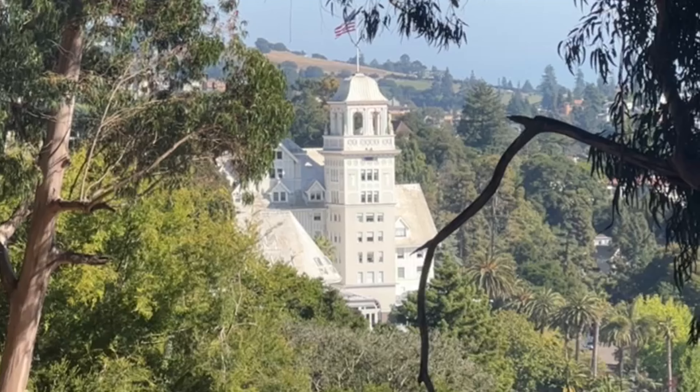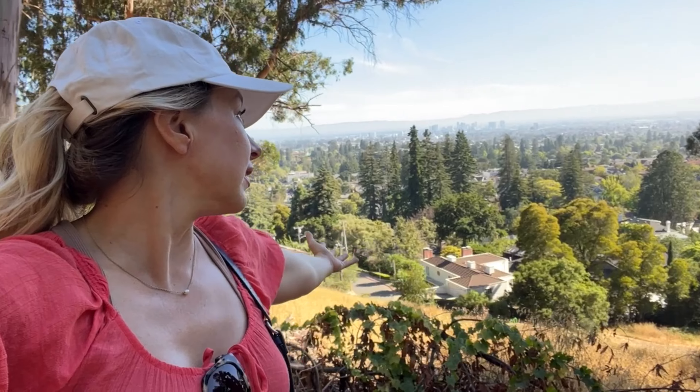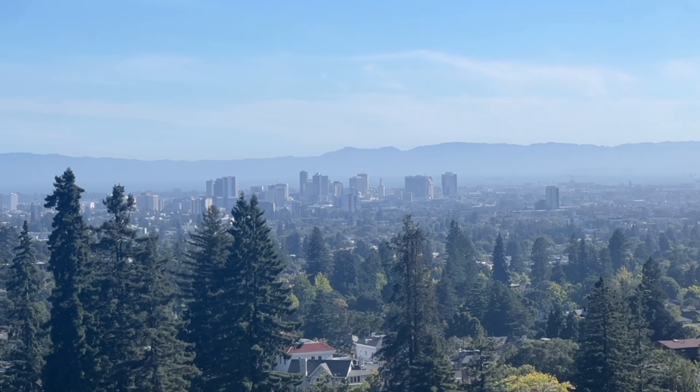Berkeley in the summer — the campus is more or less empty. There are a lot of summer camps that come in though during this time. It's easier to find parking, and look at all of this that you have to explore.